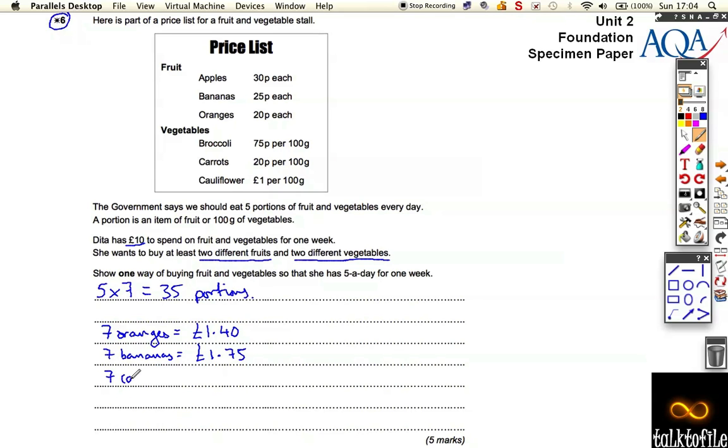Let's buy seven carrots — that's going to be one pound forty as well, seven times twenty pence. Now the food is starting to mount up, and I obviously can't buy seven cauliflowers because that's ridiculously expensive — even seven broccolis is going to be quite expensive. So although I've already got two fruits, I'm going to buy seven apples as well, and that's going to be two pounds ten.